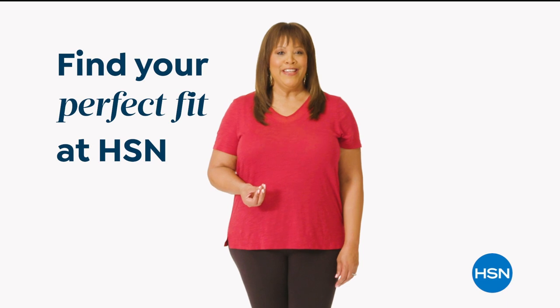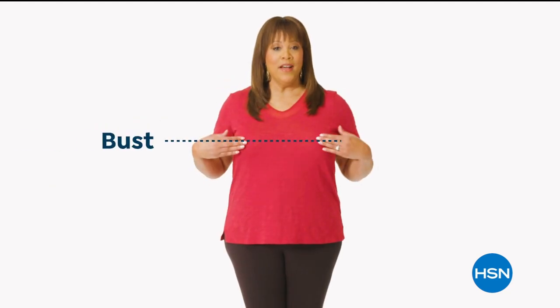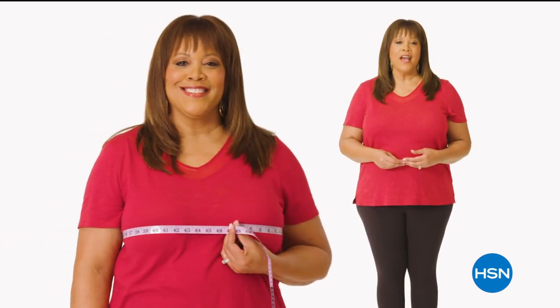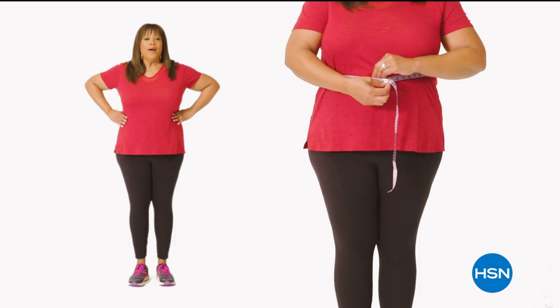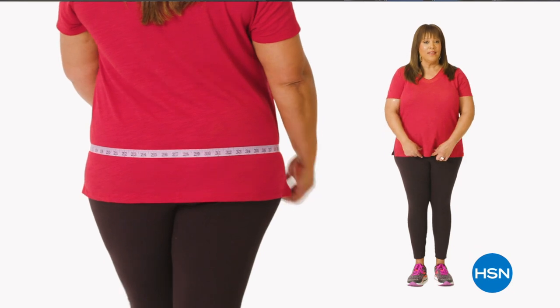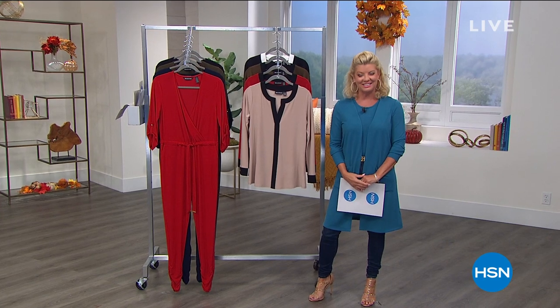If you want to find your perfect fit at HSN, start by taking accurate body measurements while wearing fitted clothing. There are three points of measure: your bust, your waist, and your hips. For the bust, bring the tape measure up and around to the fullest part — snug but not tight. To find your natural waist, bend side to side — where your body naturally creases is where you measure. For your hips, measure around the fullest part of your bottom and around the hip.